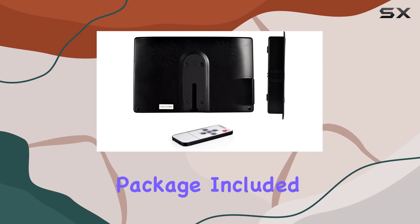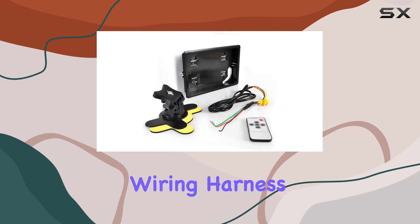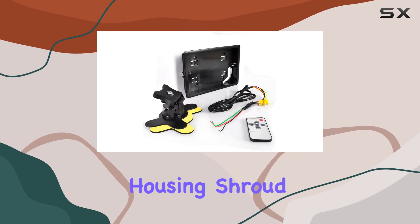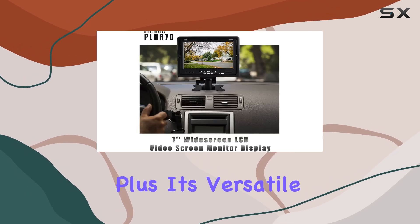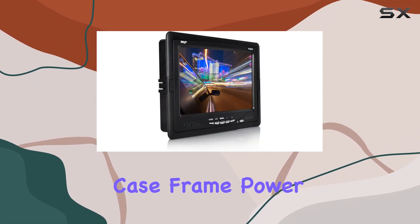Installation is a cinch. With the full complete package included, you get everything you need: a wireless remote control, wiring harness, stand, and a housing shroud. Plus, it's versatile enough to be installed in your headrest via shroud housing case frame, powered by 12V.